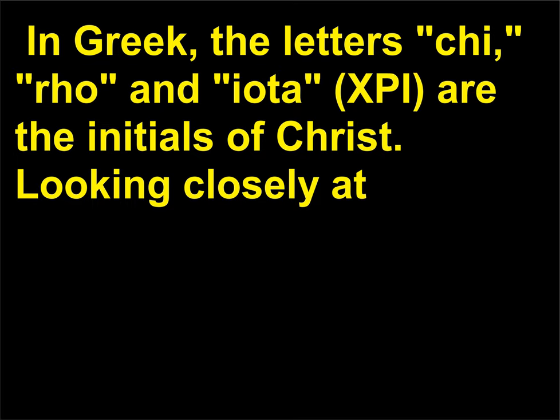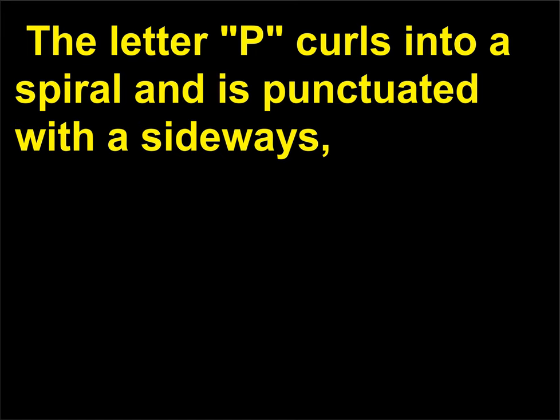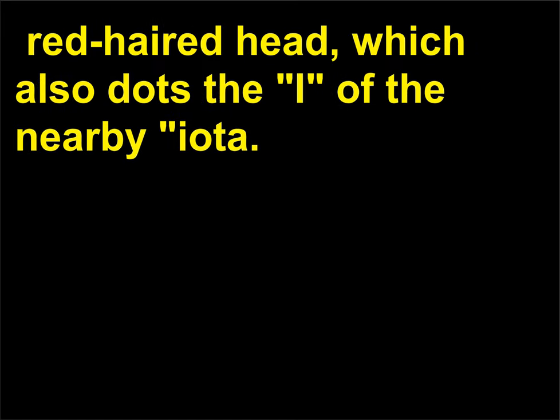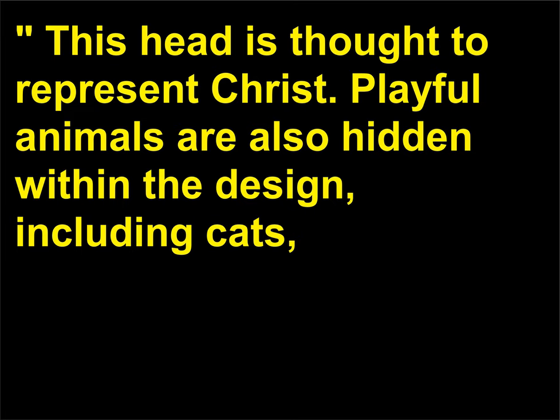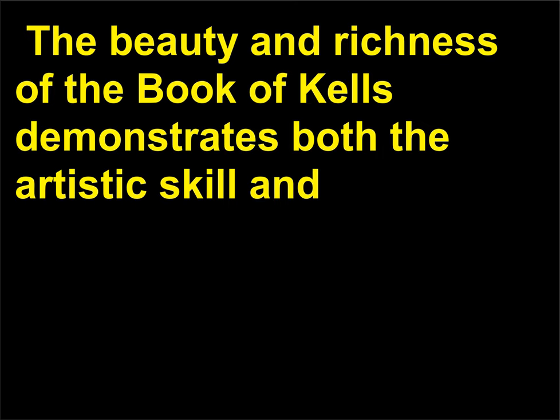Looking closely at the swooping forms of the Greek letters, one can find human forms incorporated into the abstract design. The letter P curls into a spiral and is punctuated with a sideways red-haired head, which also dots the I of the nearby iota. This head is thought to represent Christ. Playful animals are also hidden within the design, including cats, mice, otters, and fish, all of which were likely symbolic, although the meaning has been lost over time. The beauty and richness of the Book of Kells demonstrates both the artistic skill and religious passion of the 9th century monks who produced it at the monastery on Iona, Scotland.